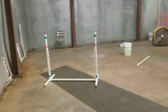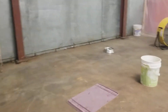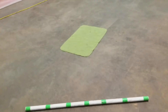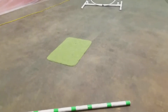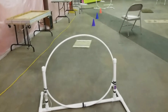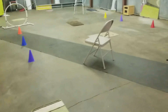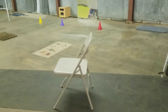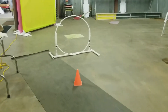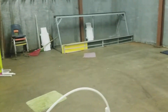Then we've got a jump — I don't actually make them jump, I just want them to walk through it, stepping over. Then there's a place, and we have this bucket here on the ground, another place, then we go through a hoop to a place. We have an around on the chair, and from the around we go through another weave, through a hoop, to a place.